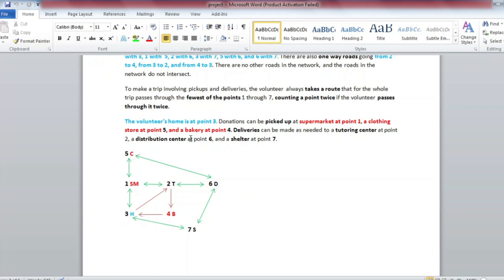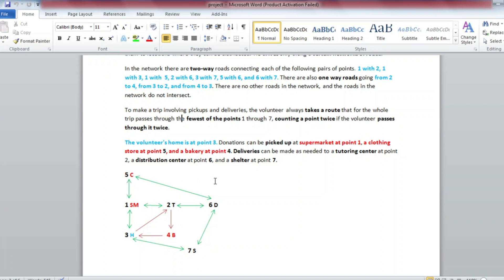Donations can be picked up at a supermarket at point 1, a clothing store at point 5, and a bakery at point 4. Deliveries can be made to a tutoring center at point 2, a distribution center at point 6, and a shelter at point 7. There is also a delivery center at point 3.